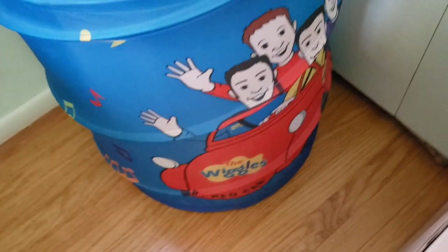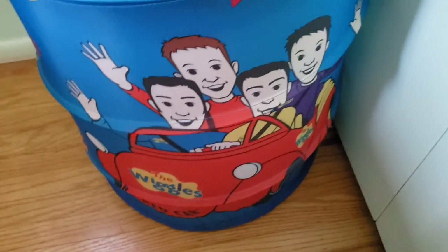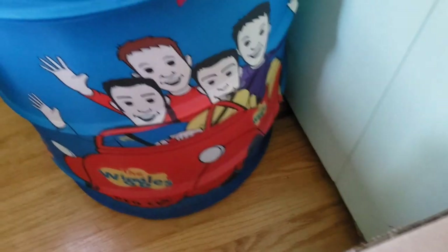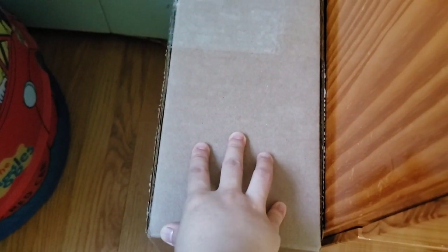This one is always fun to show — this is a Wiggles hamper. I probably got it when I was two or three years old and I've had no reason to change it, so I just have Wiggles in my room all the time. And this is a box with a laptop that I have to give back — it's a long story.